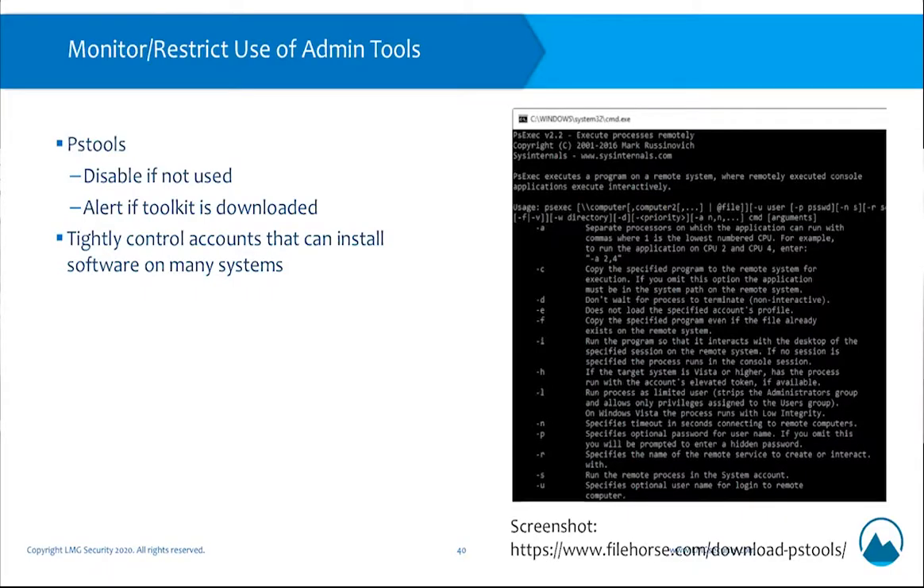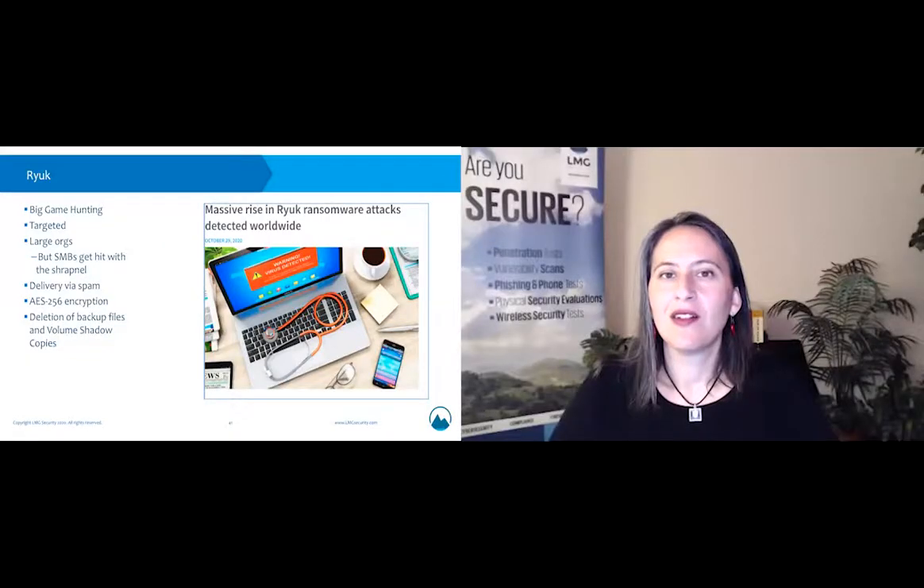This brings up the importance of monitoring the use of PS Tools kits. If you're not using them in your environment, disable them and set alerts if they're downloaded anywhere on the system. IDS toolkits can be keyed for identification of these specific kinds of programs — getting an alert that they've been downloaded when they're not supposed to be is a major red flag and should prompt your IT department to investigate further.